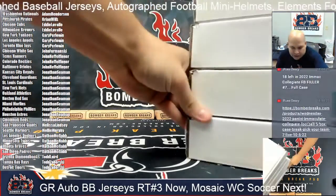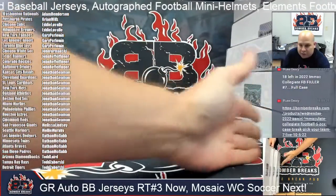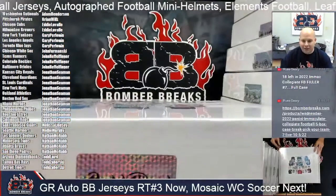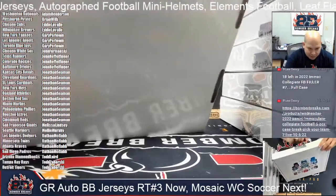Alright, let's maybe turn this direction and create a little bit more space — perfect. Alright, let's go ahead and get into random jerseys number three.